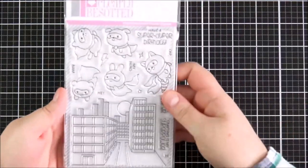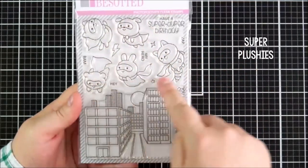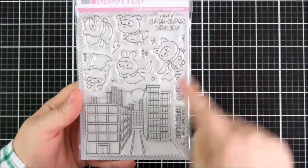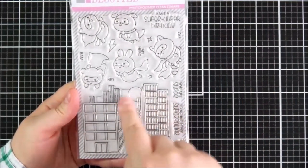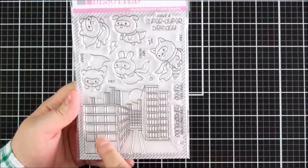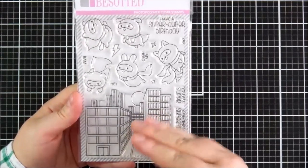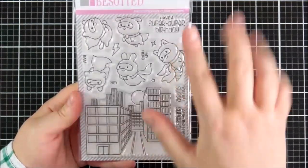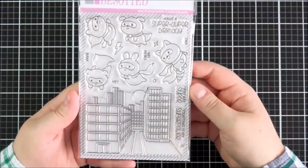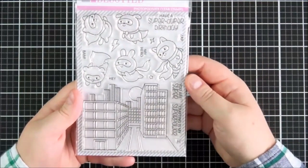Next up is the Super Plushies adorable set. There are all these superhero critters with their capes and masks on. There's a really lovely building image with the moon — or you could probably use that as a sun — in the background. A really nice kind of perspective on the buildings, so you could have that at the bottom and have the critters flying above it, or use the buildings and critters separately if you wanted.